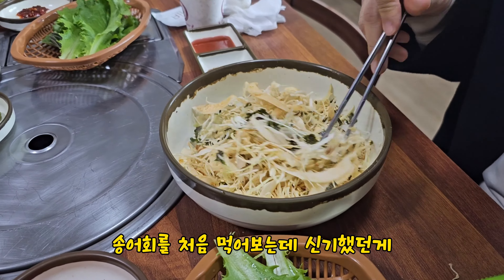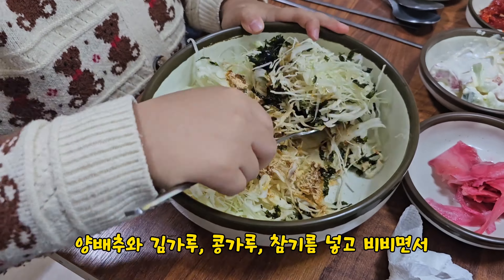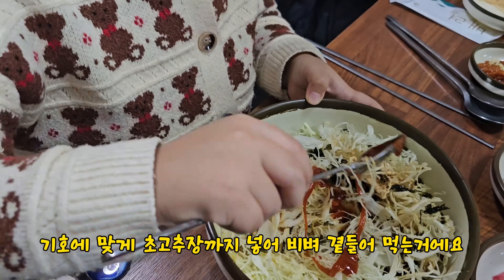안녕하세요. 오늘은 무주 맛집 베스트 4곳을 소개시켜 드리겠습니다. 우선 찾아갈 곳은 덕유산 IC 근처인 천마루 중식당입니다.